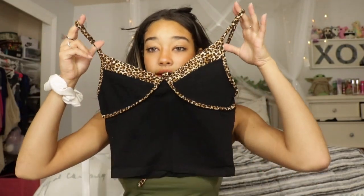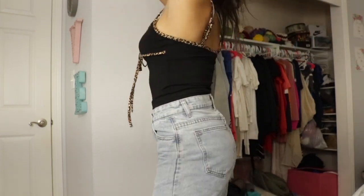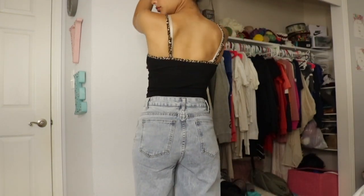The next one I got is this cheetah tank top I've seen all over Instagram. Oh my gosh, I love it — look how cute! It's a little bit shorter than I wanted, we'll see how it looks when I try it on. The straps are adjustable, so you can have it hang a little lower or higher. I don't know what it is, but cheetah print is just so attractive to me.